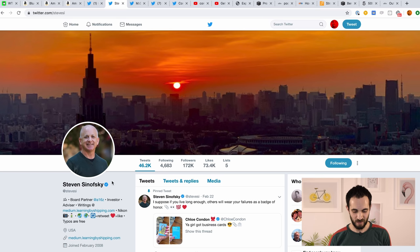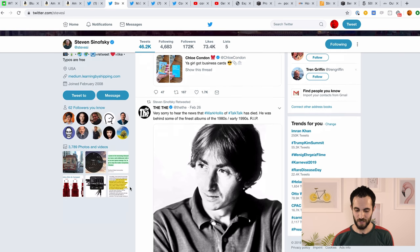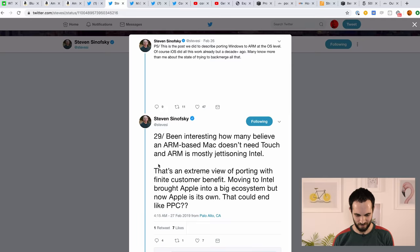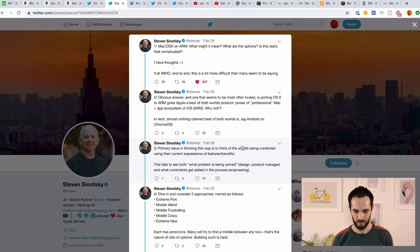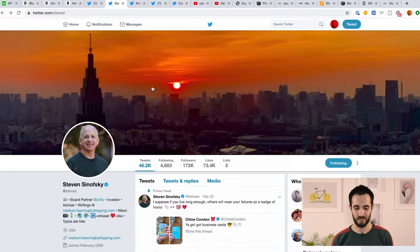Next up is Steven Sinofsky, who also used to work at Microsoft — he was the head of Windows for a very long time. He does these brilliant tweet storms, sometimes 30 tweets long, basically like a blog post written inside a Twitter thread. Super insightful, very thoughtful, his thinking is very clear and you will learn a ton by reading his analysis. For example, here he's talking about Mac OS moving to ARM and what that could mean strategically — the good and the bad. He's brilliant, you should definitely be following him.